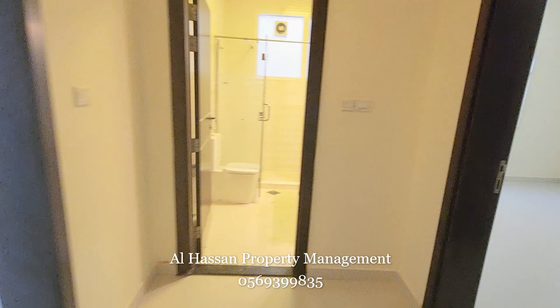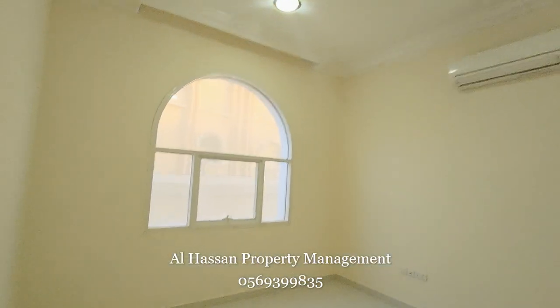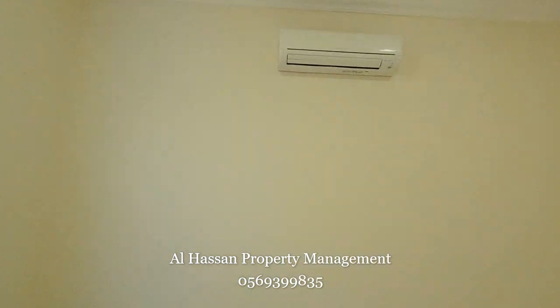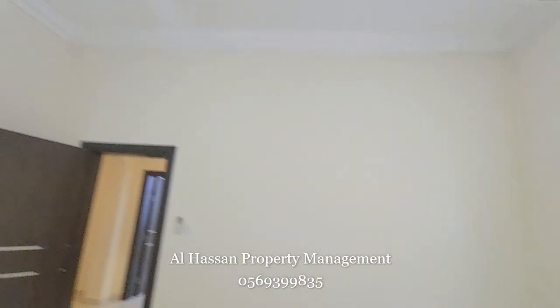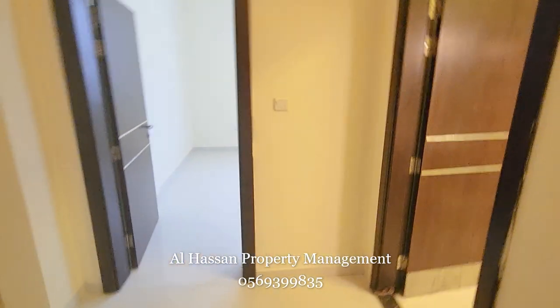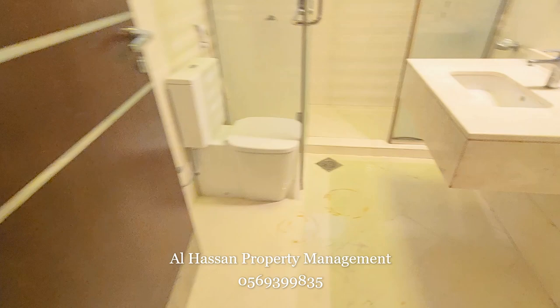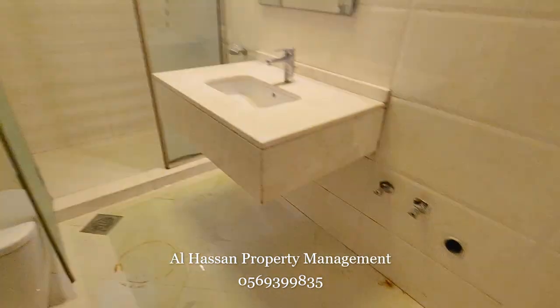These are the two rooms — this is one room. This is the bathroom for these two rooms, with a washing machine point.